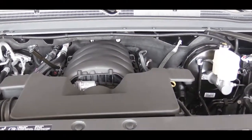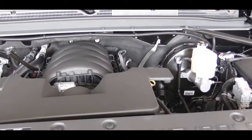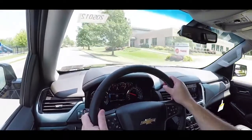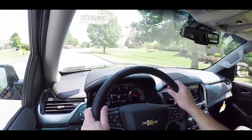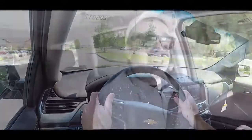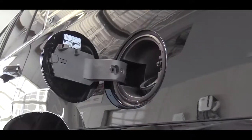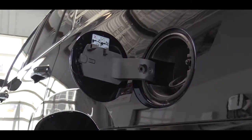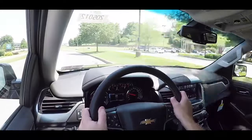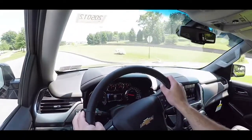There is one optional engine setup, only available for the Premier trim level: a 6.2-liter V8 that bumps the price to $72,520, putting out 420 horsepower at 5,600 RPM and 460 lb-ft of torque at 4,100 RPM, sent through a 10-speed automatic. MPG is 14 city / 22 highway, towing capacity is 8,100 pounds, and the 0-60 time is 5.7 seconds — quite impressive for the size of the Tahoe.